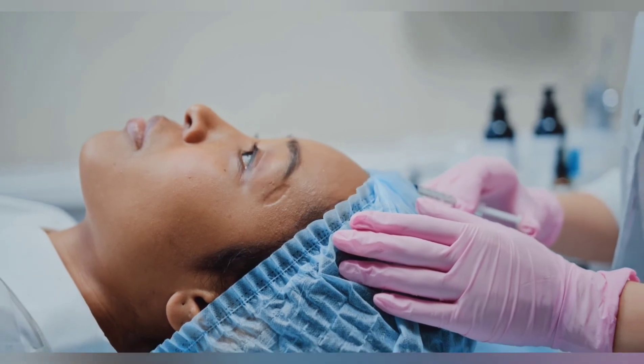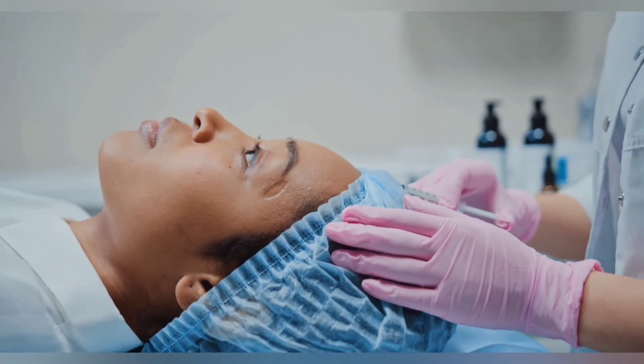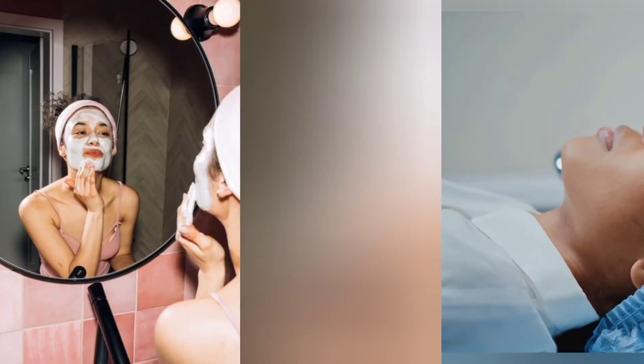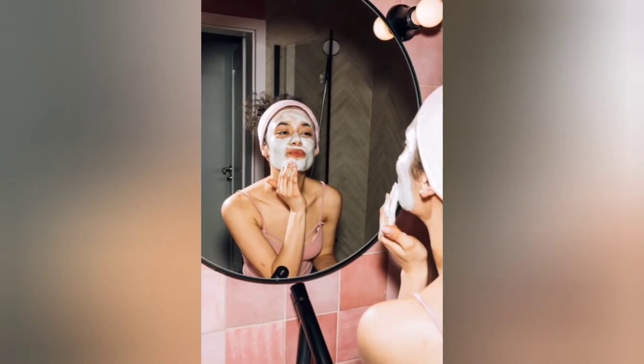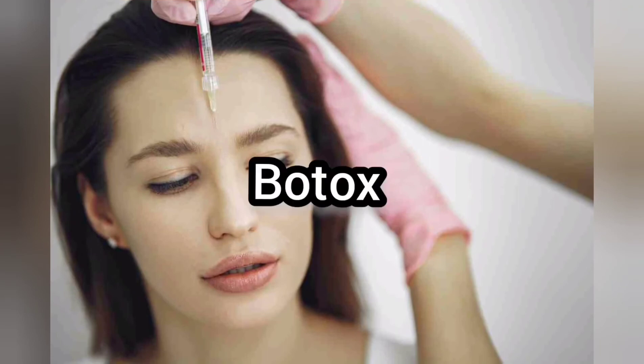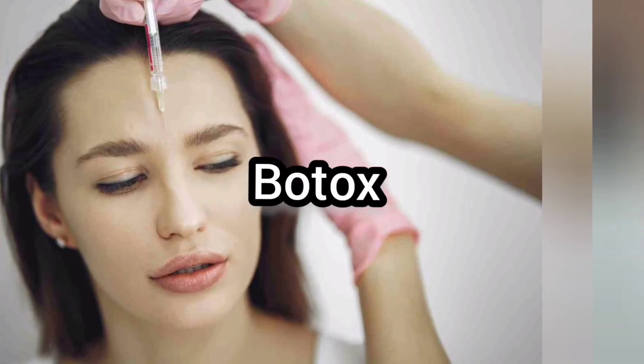At number six is Thermage. Thermage is a collagen-boosting procedure that stimulates the regeneration of natural collagen proteins, which in turn reduces wrinkles. The results of Thermage can last from eight months to years.